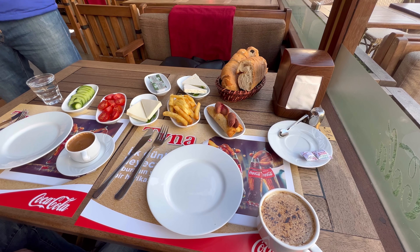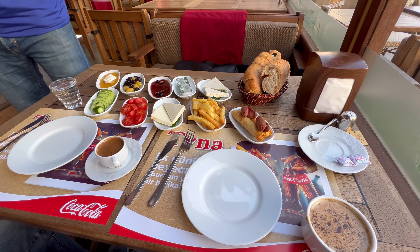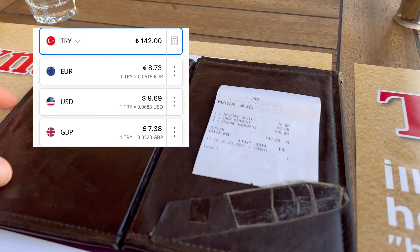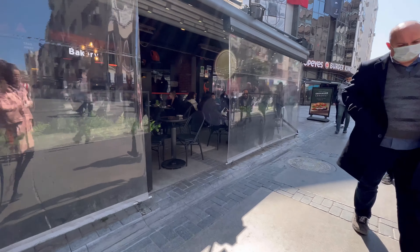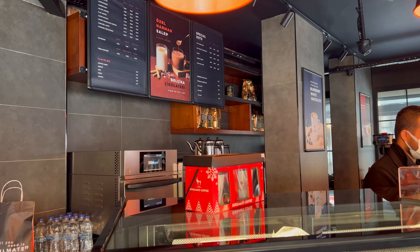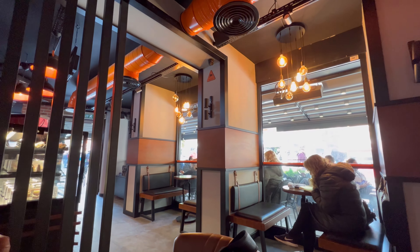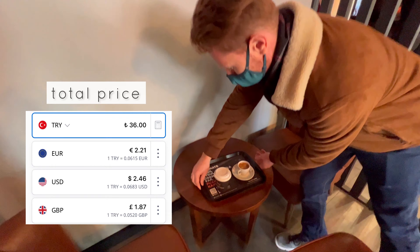The next morning we went to another cafe for kahvaltı — it's a bit smaller and cheaper. We paid 142 Turkish lira for two persons including two coffees, but they did not have a coffee machine. So for good coffee we went to a coffee shop called Soulmate, where we ordered a double espresso and a latte — the total price was 36 Turkish lira.